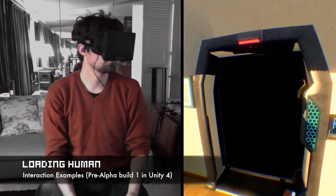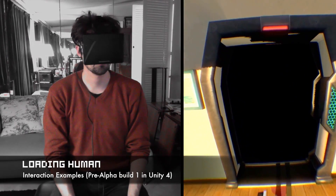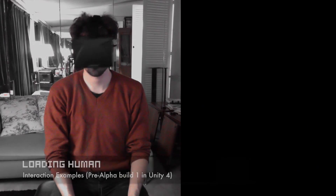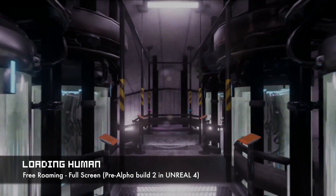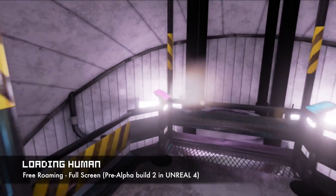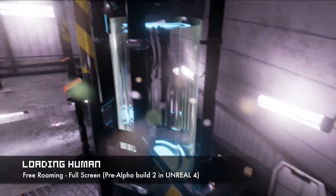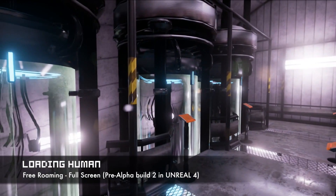That's why Loading Human is much more complicated to make than a normal adventure. Now apply this technique not to a single room, but to a full scientific base in the North Pole and other places too, and you'll start to visualize the amount of work and the potential behind this kind of gameplay in an adventure.